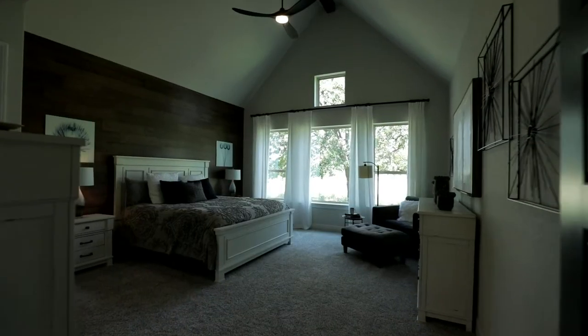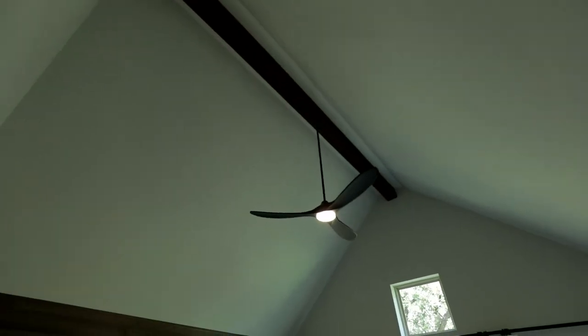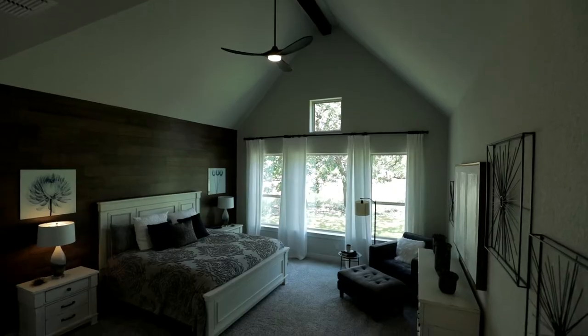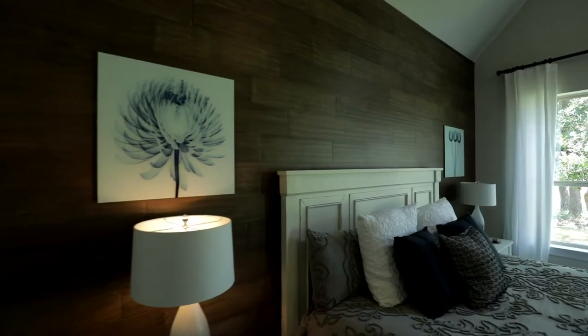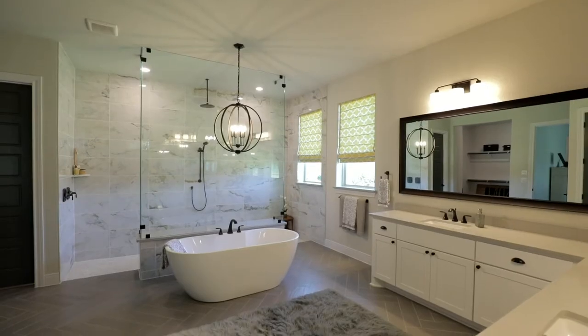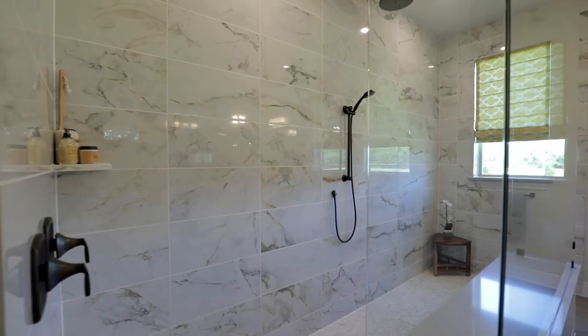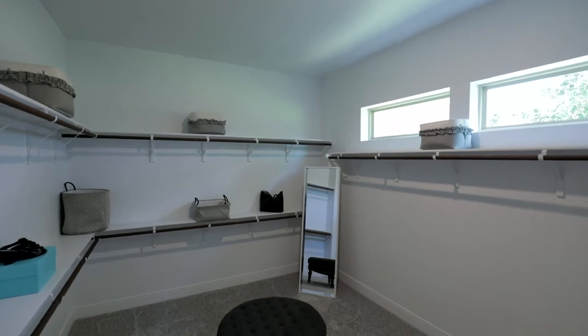The primary suite is tucked away at the rear of the home and offers a vaulted and beam ceiling with tons of natural light flooding in. You have got to check out this luxurious master bathroom with soaking tub, full walk-in shower, his and her closets, and so much more.